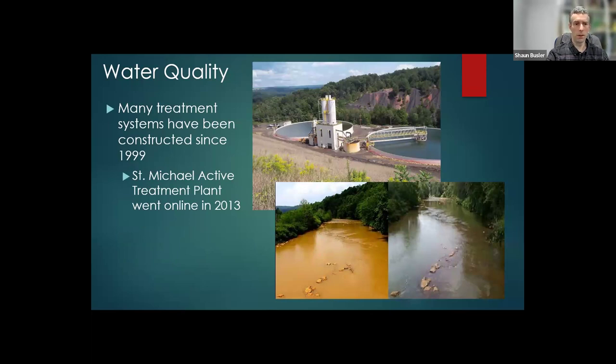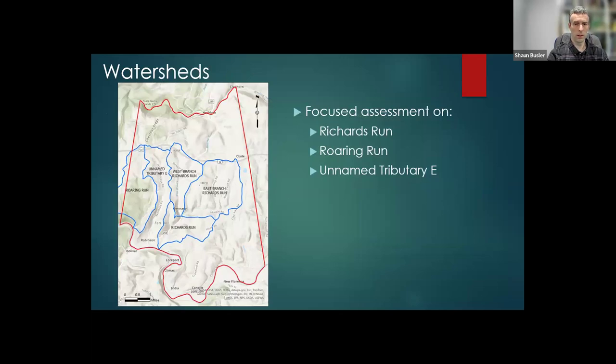There's been a lot of passive treatment systems constructed. Most importantly, the St. Michael active treatment plant went online in 2013 on the Little Kahnema River. Prior to treatment, this is what the stream looked like, and this is what it looks like now. So we are getting some better water quality in the Kahnema River, which makes sense to start looking at some of these other areas.